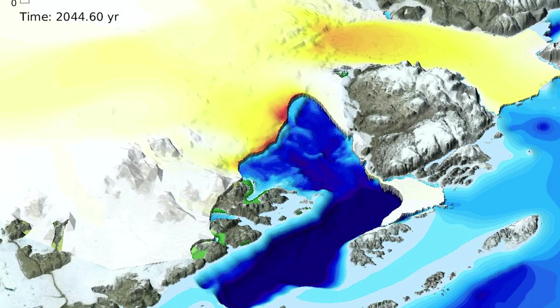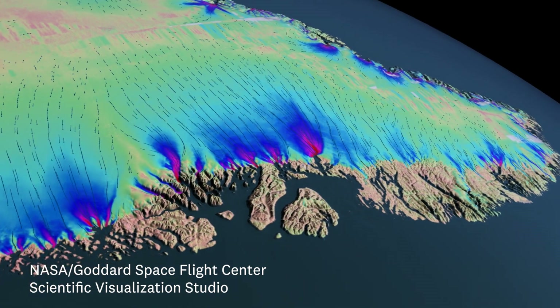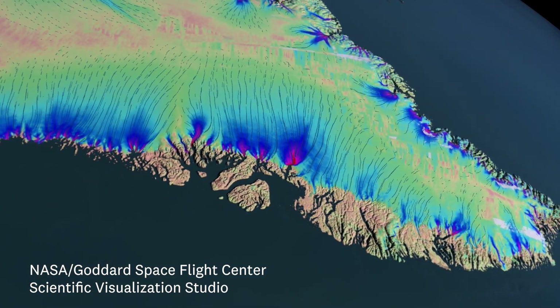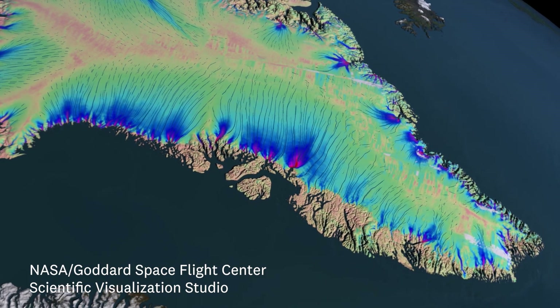I'm using computer models and data from satellites to try to better understand what's happening in Greenland and Antarctica, and to try to reduce the uncertainty in these predictions.